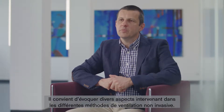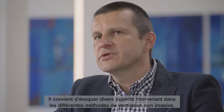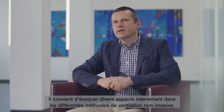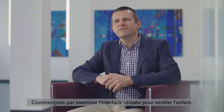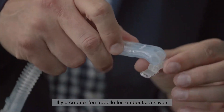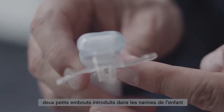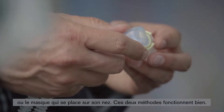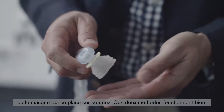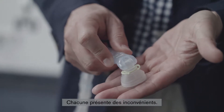As far as the methods of non-invasive ventilation are concerned, we have to differentiate a few things. We'll start by looking at the interface to the child's airways via which we ventilate. There are the so-called prongs — two short tubes inserted into the child's nostrils — or masks that are put over the child's nostrils. Both methods work well, and both have their challenges.